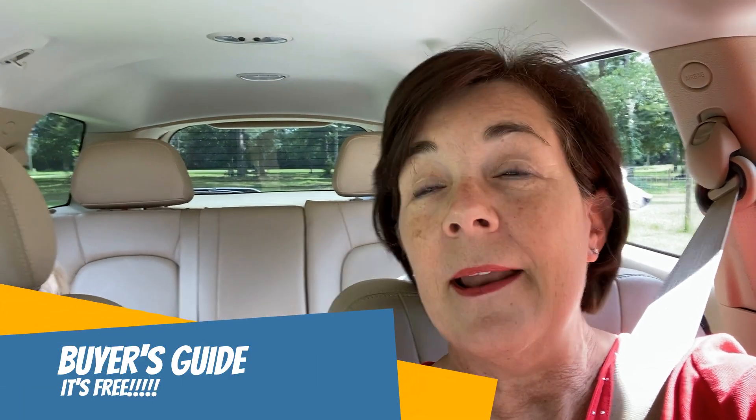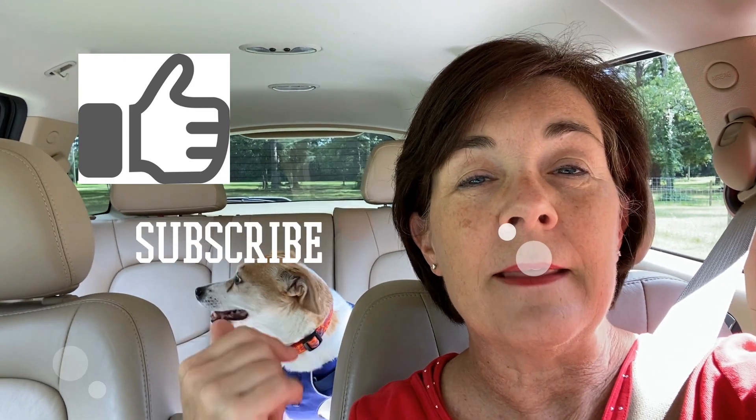Hey everybody, I hope you enjoyed the tour of Duck Pond. If you'd like to know what's available for sale in Duck Pond or any other area in the Gainesville area, my contact information is down below in the description. If you're on a mobile device and you don't see the description area, tap on the name of this video and the description area will open up. You'll see my contact information and also a link to my free buyer's guide — tap on that link and I'll send it to you free of charge. Give me a thumbs up and don't forget to hit subscribe and that little bell icon so you'll be notified every time a new video is put out.